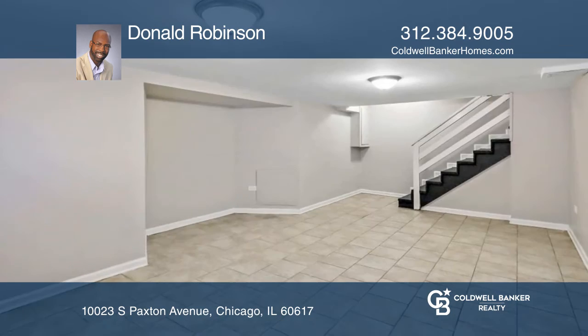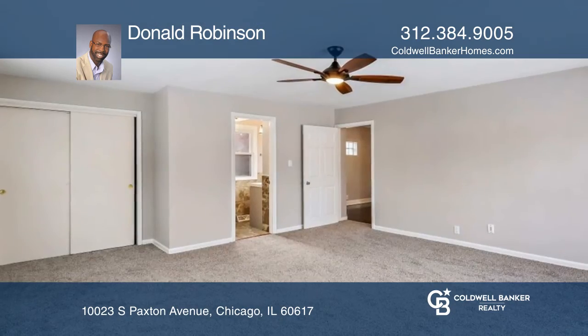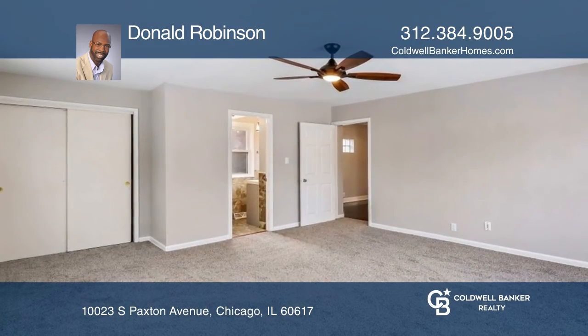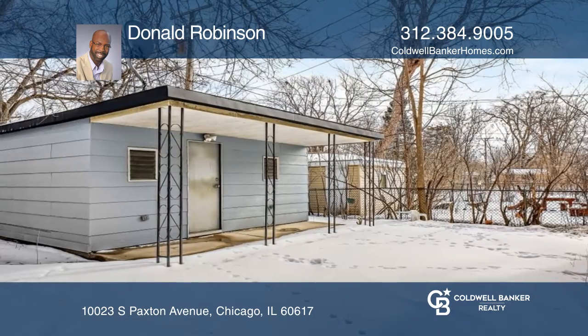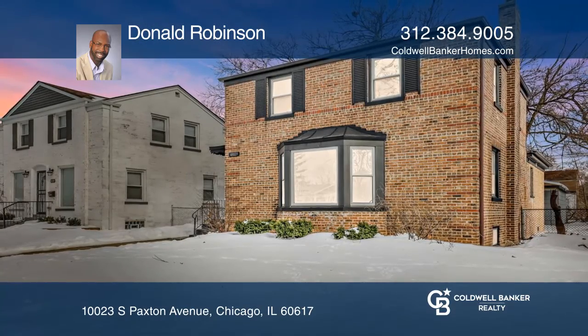A massive master bedroom and private en suite bath on the main level makes coming home a joy. The finished walkout basement, inviting kitchen and covered garage patio makes entertaining a breeze. Donald Robinson has the keys to your new home. Call today.